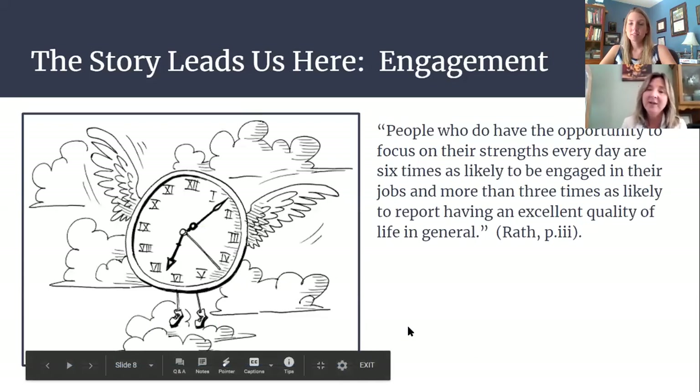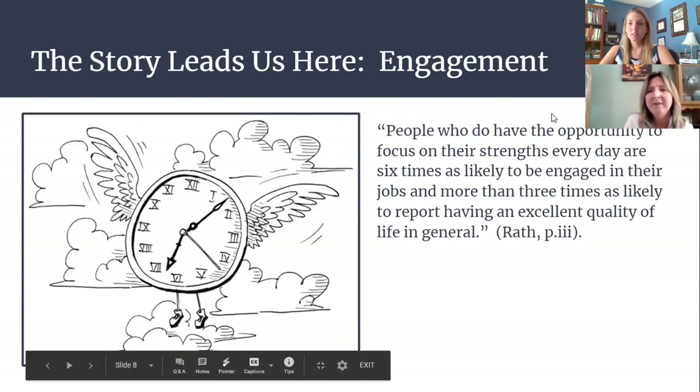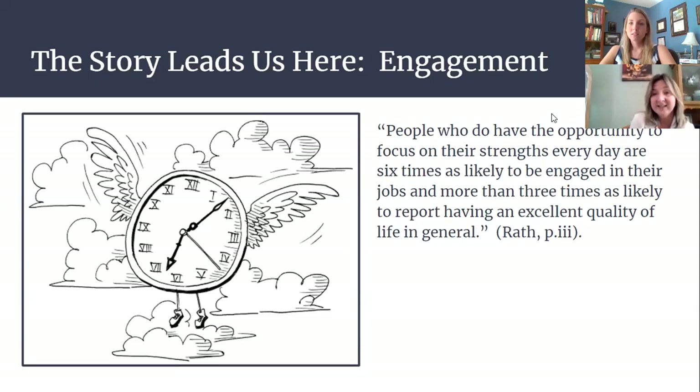Beyond what it does for kids, the story leads to engagement. As I was skimming those first few pages, it struck me that people who do not have the opportunity to focus on their strengths every day are six times as likely to be engaged in their jobs and more than three times as likely to report having an excellent quality of life in general. So if you're working from your talent, you're going to enjoy your work a lot more.